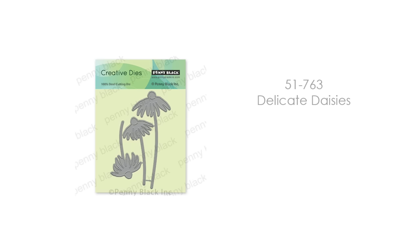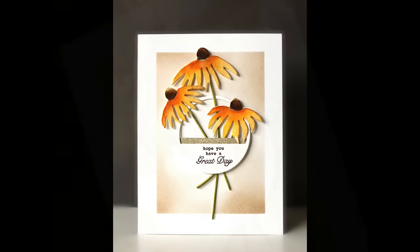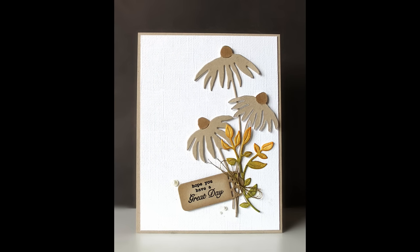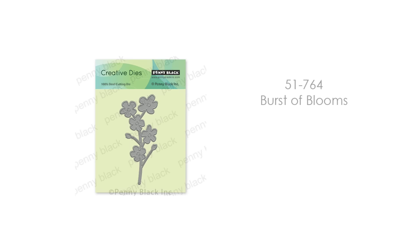Let's take a look at our newest creative dies. The first is 51-763 Delicate Daisies. You get three different daisy flowers. This is a really easy, simple die to use, but it can have quite an impact on a card. It is the main focal element. I've cut them from watercolor paper and painted them using distress reinkers used as watercolors. I also wanted to show you a card sample if you're not into painting — I've cut them from craft cardstock and just added a touch of marker coloring to darken them up.